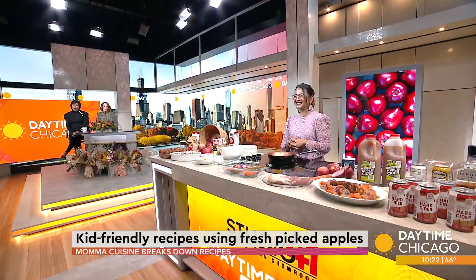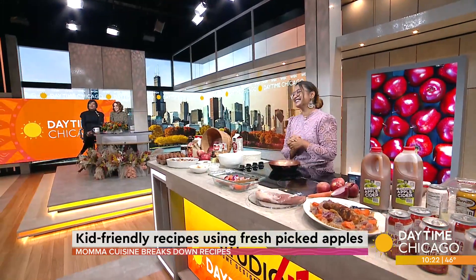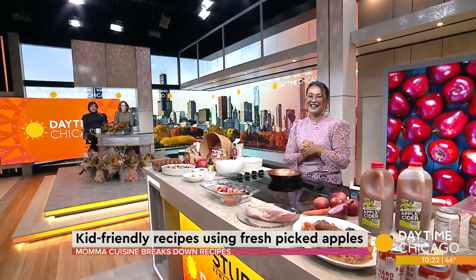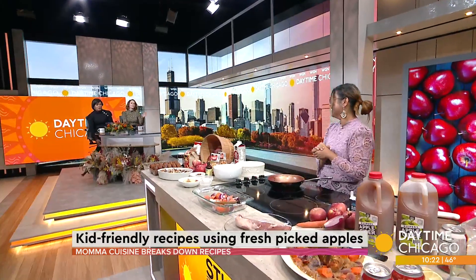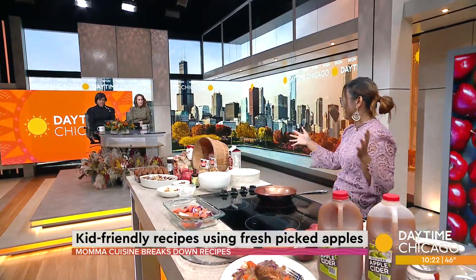Well, y'all know fall isn't just about pumpkins — it's also apple picking season. So today we're taking all things apple when it comes to kid-friendly meals. Johanna Mipuri, also known as Mama Cuisine, is over in our Studio 41 kitchen to break down some of her favorite apple recipes. I'm more of the apple girl, not the pumpkin girl. It's all about apples.